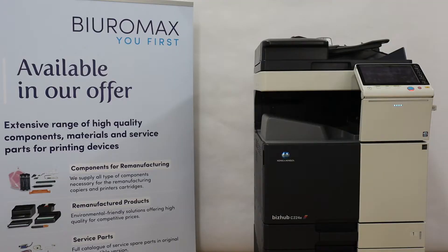Before starting the test, the photocopier was maintained. The service replaced the lower press roller, OPC drum, cleaning blade, and the electrode and drum unit black and magneto. All the listed parts are products compatible with the Bayeromax offer.